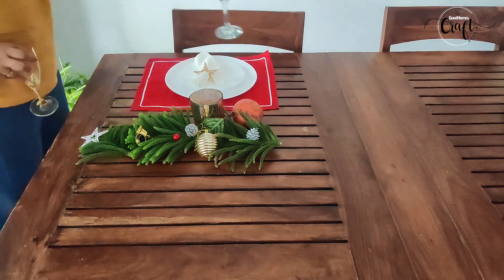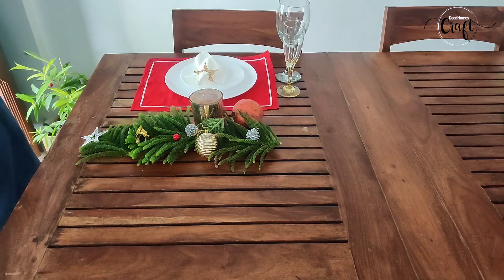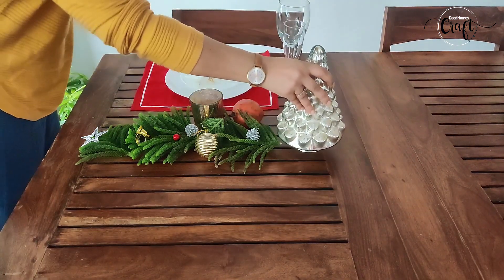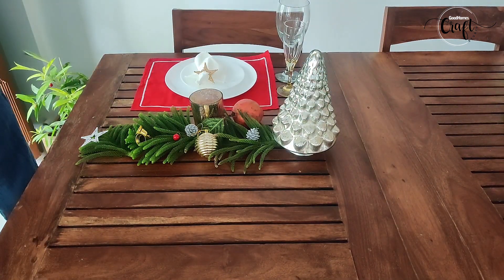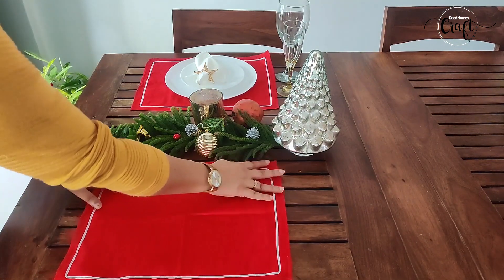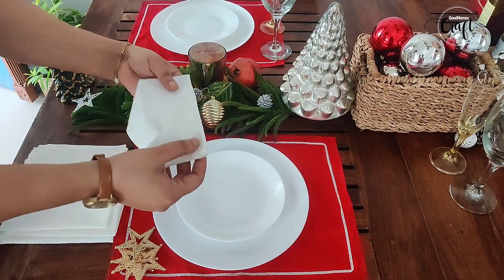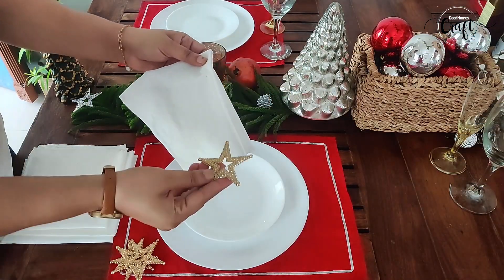I have tried doing a combination of DIYs and natural leaves for the perfect setup. Christmas color table mats with complementing napkins add to the decor.